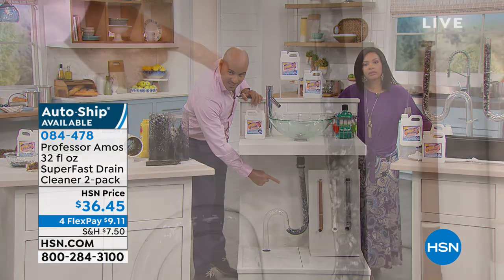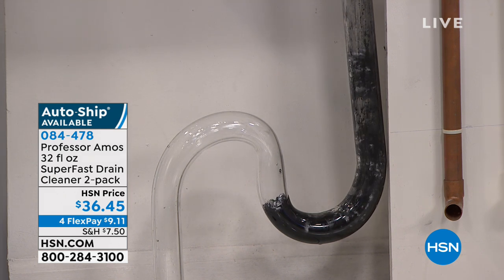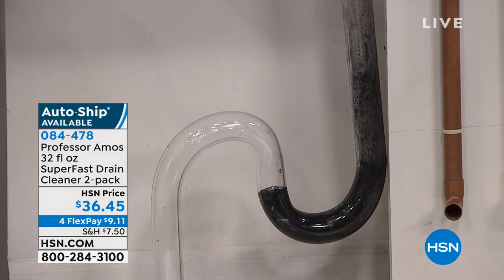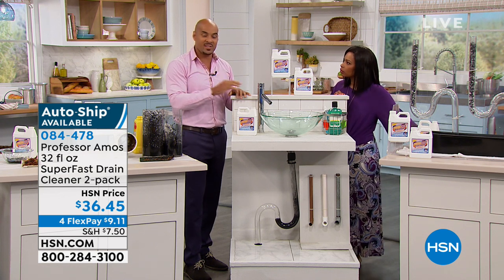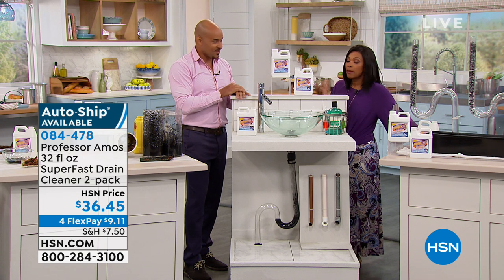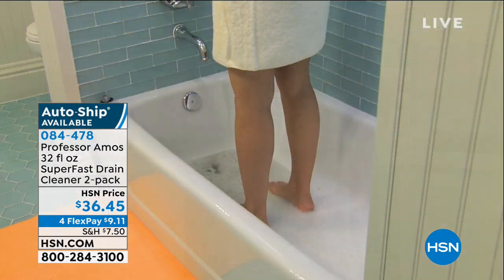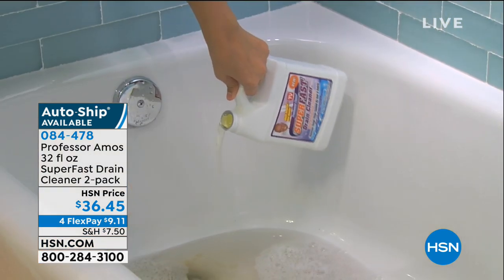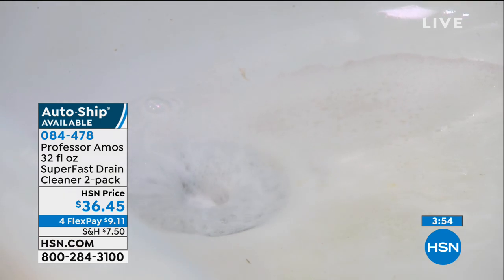Even if there's standing water in that tub or sink, we've got a perfect consistency that weighs heavier than water, so our formula goes through the water down to the clog. With the accelerated formula it starts to work on contact. Safe on copper lines, PVC lines, galvanized steel lines, and if you have an older home, safe on the terracotta clay pipes too. Septic tanks, boat tanks, RV tanks — safe on all those applications. You can get it on auto ship so you're never without it.